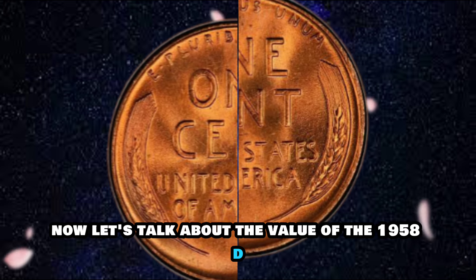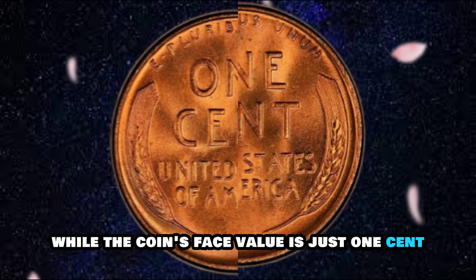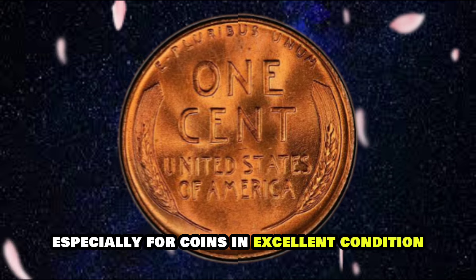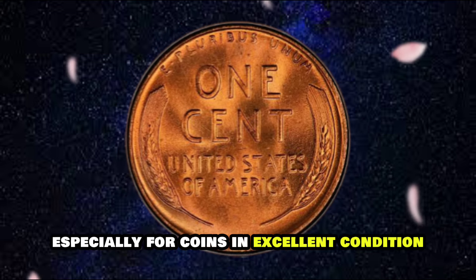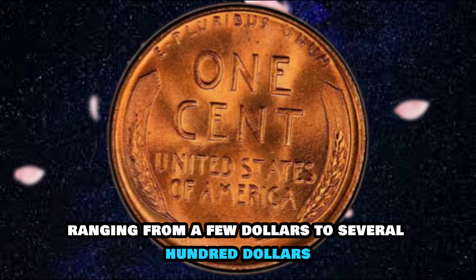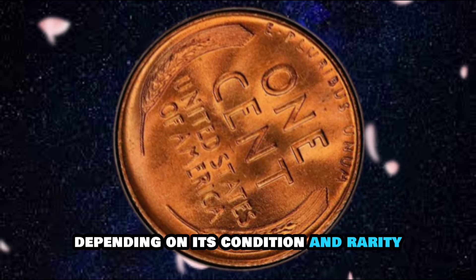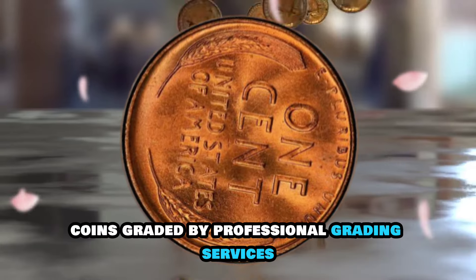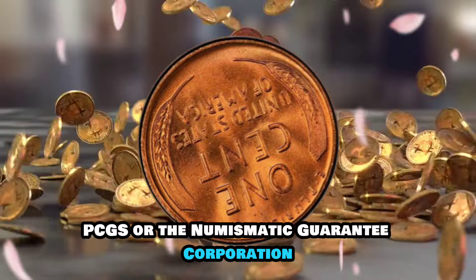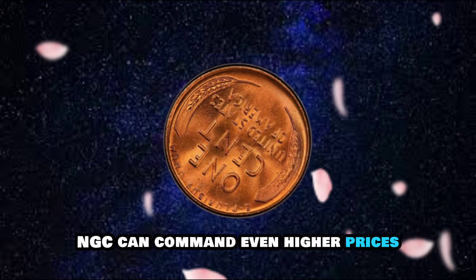The value of the 1958D Lincoln Cent can be much higher than its face value of one cent, especially for coins in excellent condition. At recent auctions, the 1958D Lincoln Cent has fetched prices ranging from a few dollars to several hundred dollars, depending on its condition and rarity. Coins graded by professional grading services such as the Professional Coin Grading Service (PCGS) or the Numismatic Guaranty Corporation (NGC) can command even higher prices.